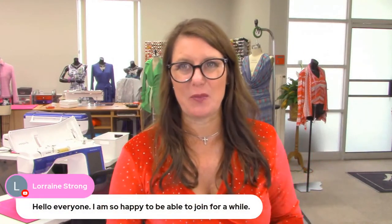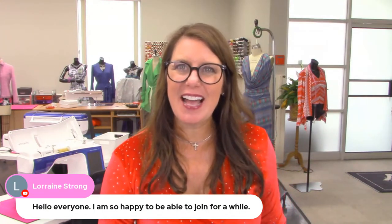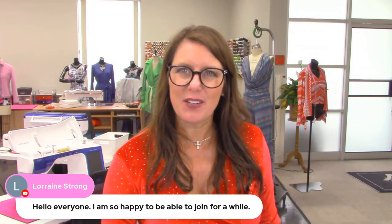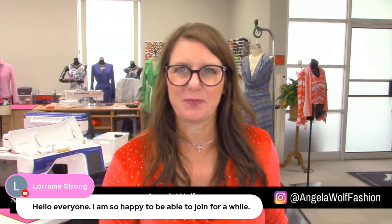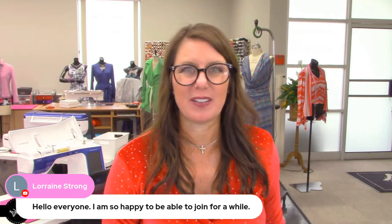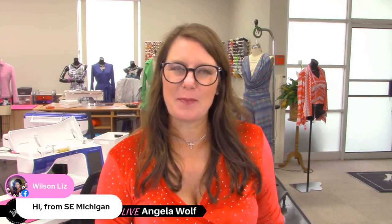If you've never been here before, welcome to the party — welcome to the Wolf Pack. Say hi and say where you're from, because you never know your neighbor might be sewing next to you, or as we say, fishing, or all of the above.